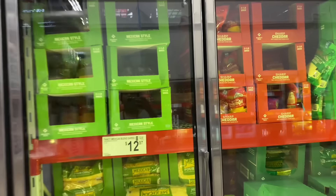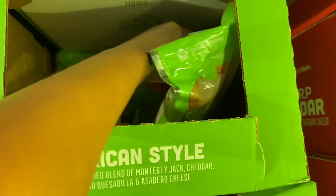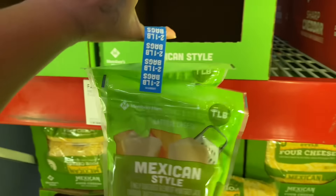I gotta get some Mexican-style cheese — it's $5.98 for two one-pound bags. If y'all are real OGs, y'all know this is my must-have.